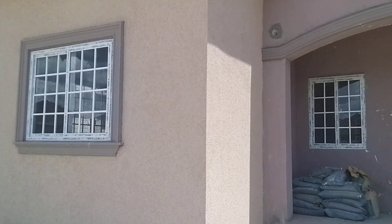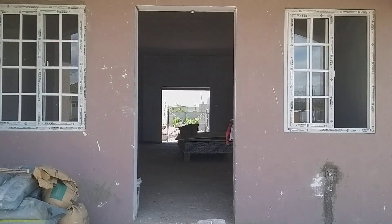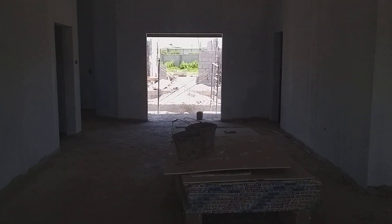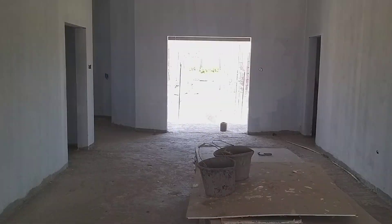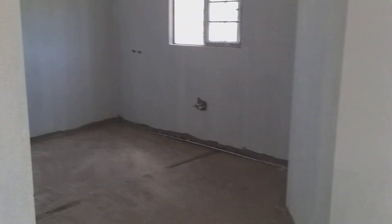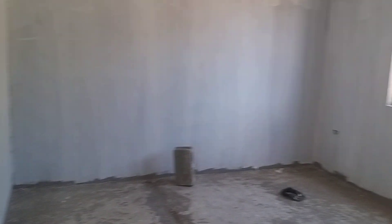We're going to do a quick run-through of this one just to show you the difference. This is the living and dining area, and then the kitchen area is separate on this unit. The kitchen is to the side, and then this is a bathroom for this room or for guests. This one is designed a little differently.